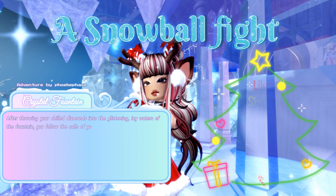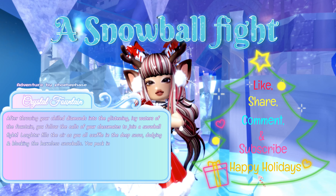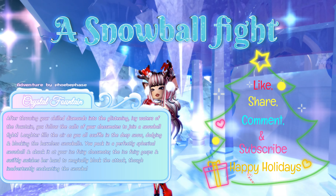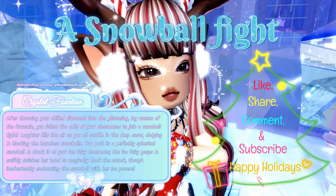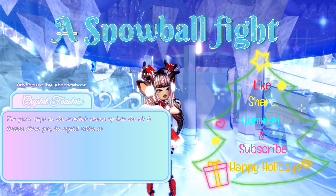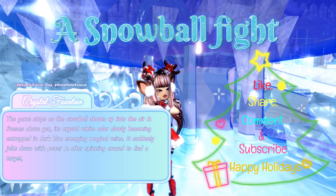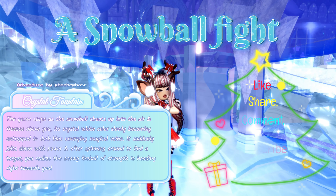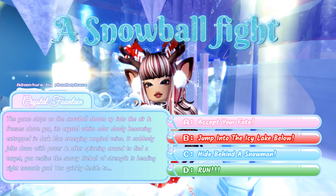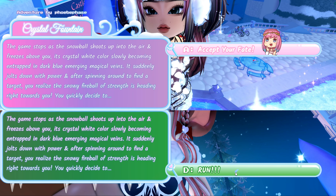After throwing your chilled diamonds into the fountain, you follow your classmates to join a snowball fight. You pack a perfectly spherical snowball and chuck it at an ice fairy classmate. The ice fairy gasps and magically blocks the attack, inadvertently enchanting the snowball with her ice powers. The game stops as the snowball shoots into the air, its crystal white color becoming entrapped in dark blue magical veins. It jolts down heading right towards you. You quickly decide to: A: accept your fate, B: jump into the icy lake, C: hide behind a snowman, or D: run. To get a higher chance at the halo, you can either pick A or D.